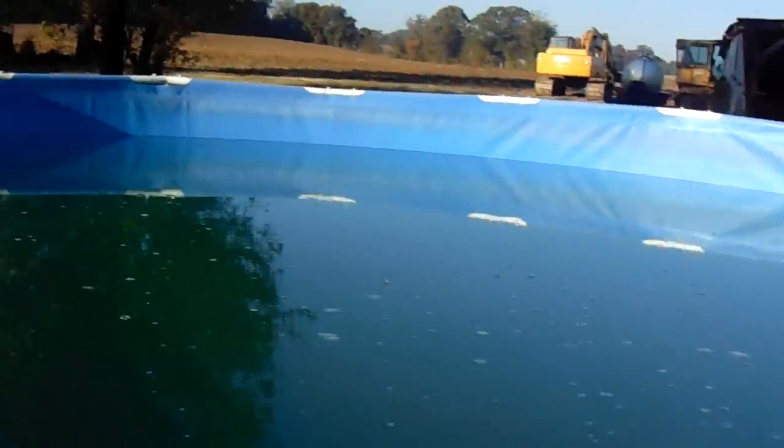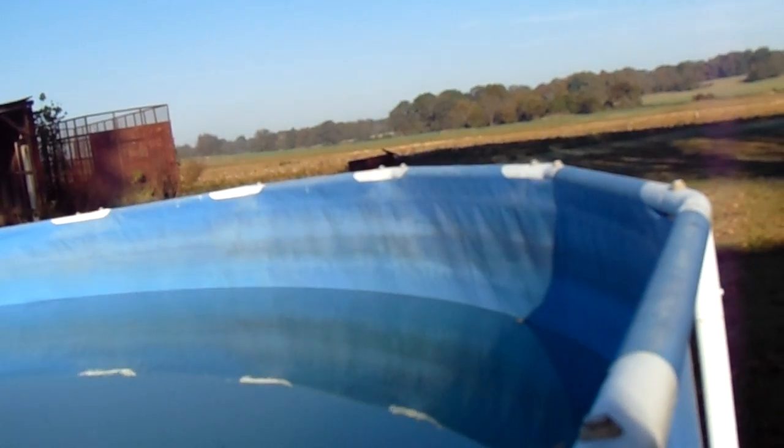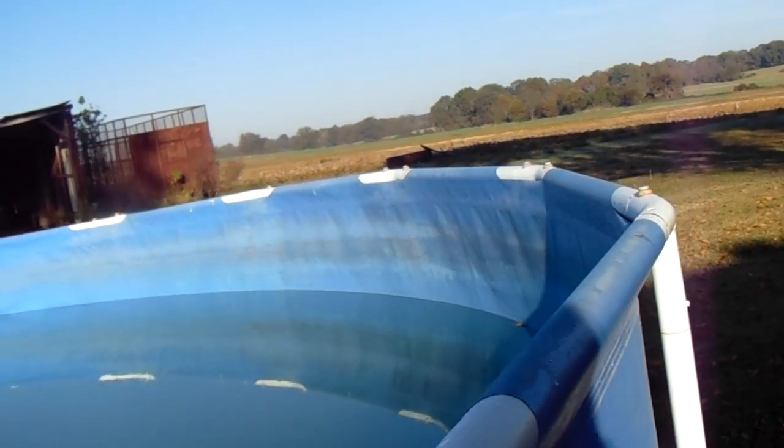No cover. 24 feet across, no cover. A tarp costs over $100 just for the tarp. You need to get like a 26-foot tarp so it'll come over the edges because of the crappy full cover that came with the pool.